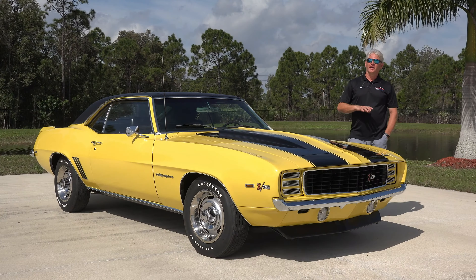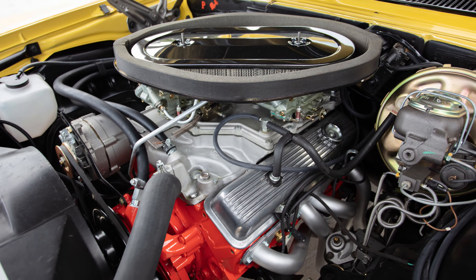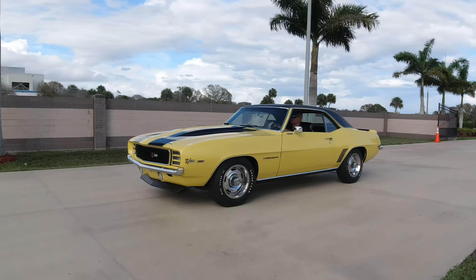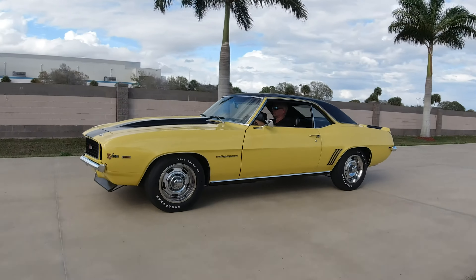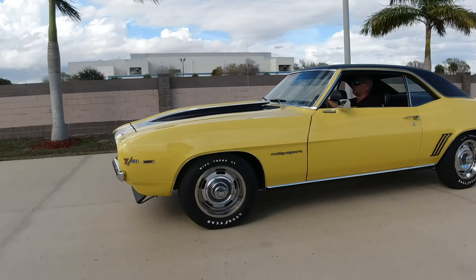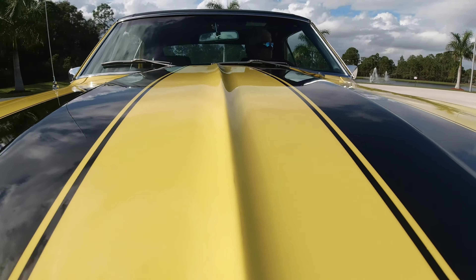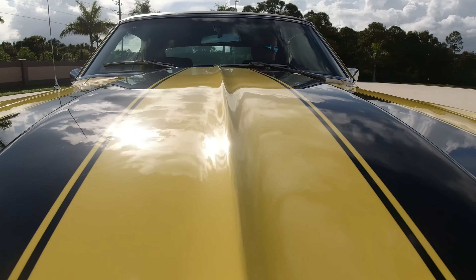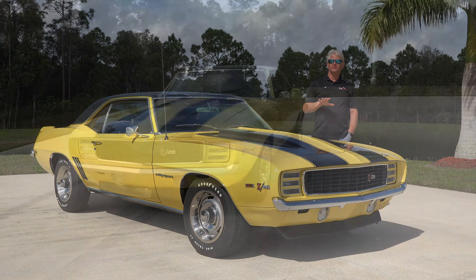The Z28 package is the performance package. That came with a 302 cubic inch dual exhaust, special front and rear suspension, bumper guards, heavy duty radiator, and quick ratio steering. Also included were 15x7 rally wheels with white lettered tires, special stripes on the hood and trunk. The Z28 package was only available in a sport coupe, and you had to get power discs and a 4-speed transmission — air conditioning was not available.